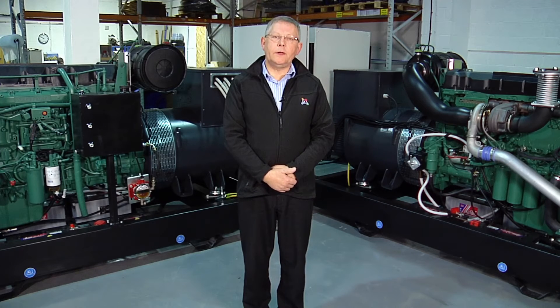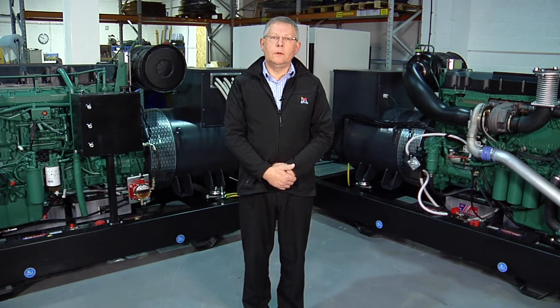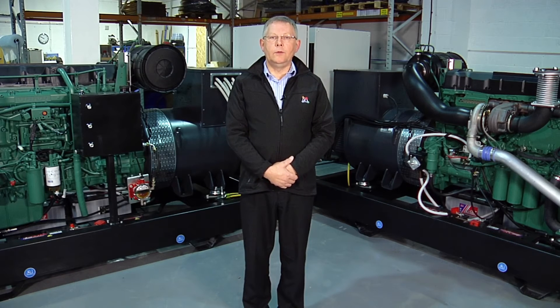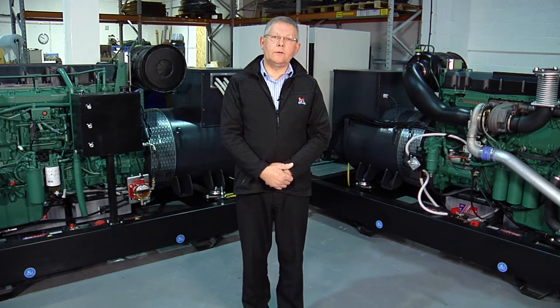By their very nature, generators produce electricity as a result of burning fuel, which could be anything from petrol, diesel, natural gas, biogas or LPG. In the process of combustion, generators produce heat and noise, and these are challenges you need to consider when carrying out your design. Our advice is to plan early in the design process to achieve a workmanlike installation that will ultimately save capital and running costs.